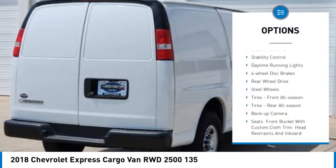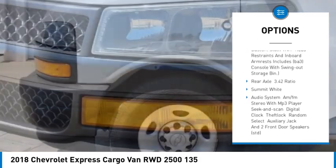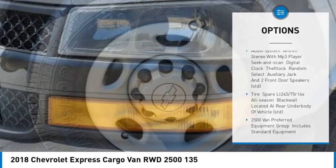Tire pressure monitor. Traction control. Stability control. Daytime running lights. Four wheel disc brakes. Rear wheel drive. Steel wheels.